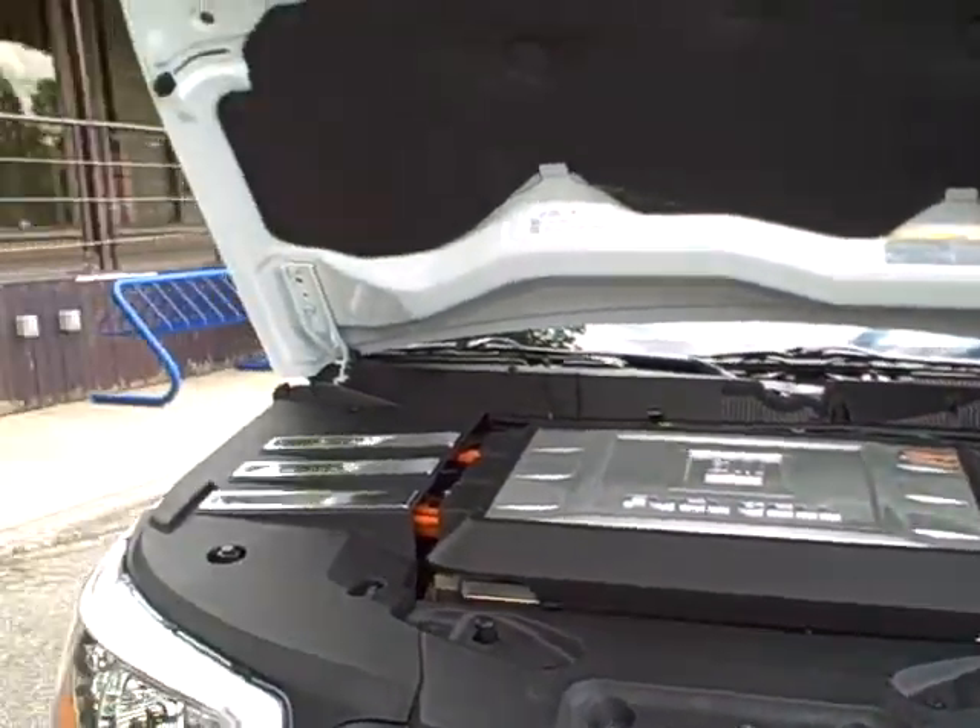Airbags, OnStar, traction control, ABS — all the other things you would expect in a normal, traditional vehicle. But again, no internal combustion engine.